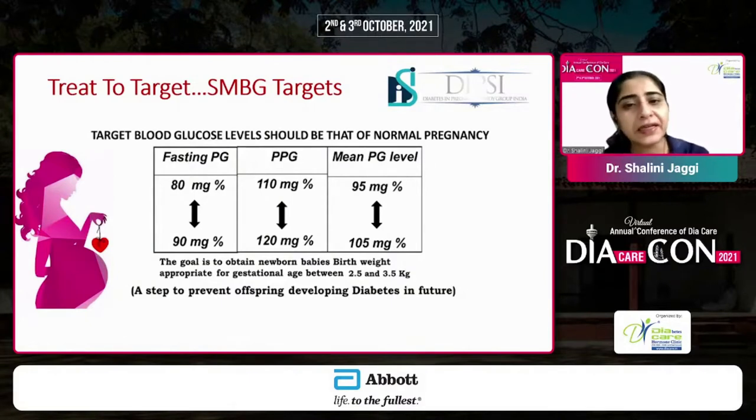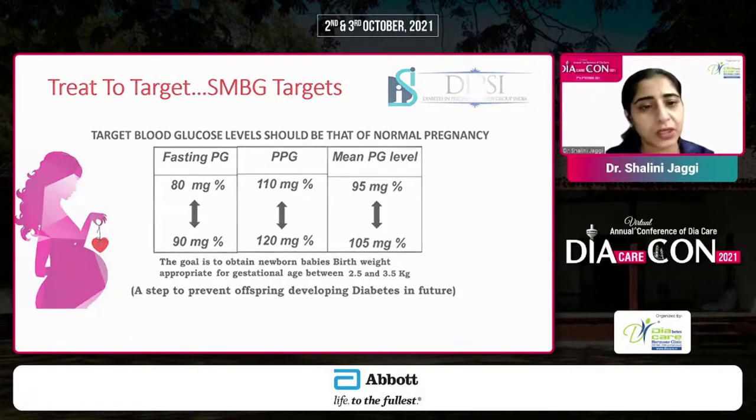The DPSI guidelines very clearly state that target blood glucose levels should be as good as a normal pregnancy, because the goal is to maintain tight glycemic control and have a healthy newborn born with an optimal birth weight — if we actually want to prevent non-communicable diseases in the future, both for the mother and the baby. The SMPG goals are achieving a fasting of less than 90 or a 2-hour post-glucose of less than 120.